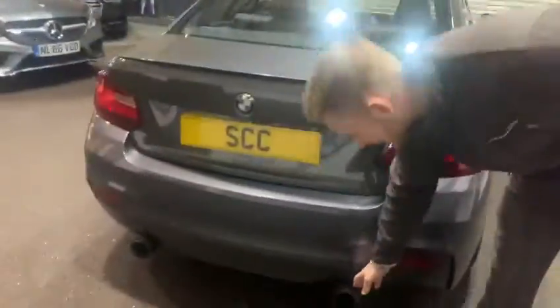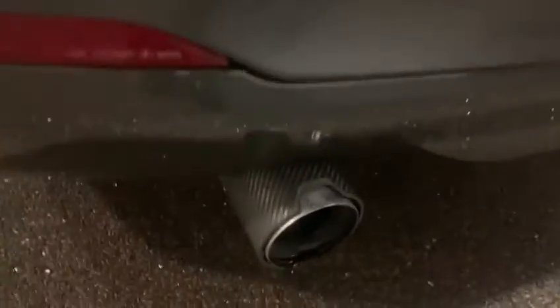Absolutely stunning, unmolested 240 — brilliant spec all around. Going around to the back here, this particular model has got the BMW M-Sport exhaust, which sounds absolutely fantastic.